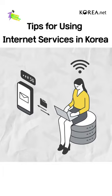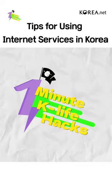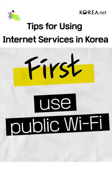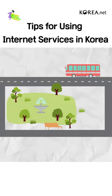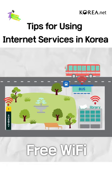Do you want to use Korea's world-renowned high-speed internet to the full? Take a look at this video. First, use public Wi-Fi. If you need to use the internet urgently on the move, you can use free Wi-Fi installed in public facilities, such as bus stations, libraries, and subway stations.